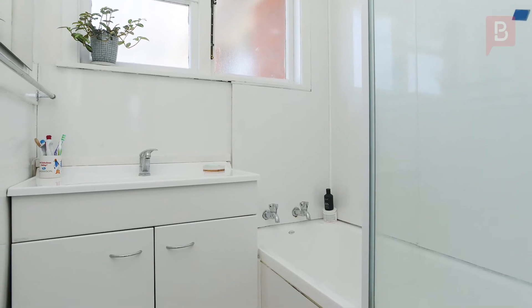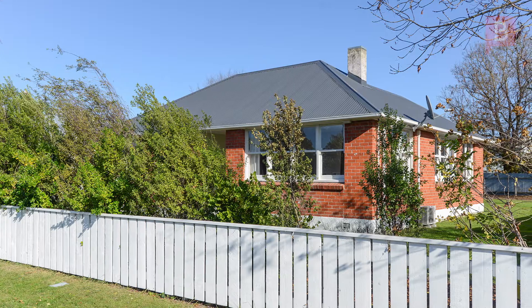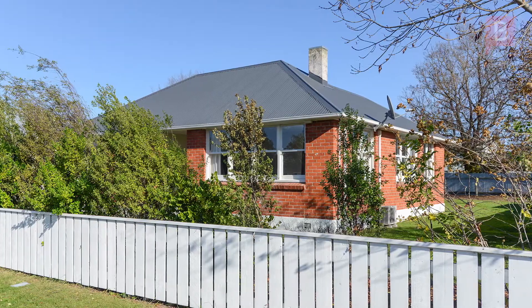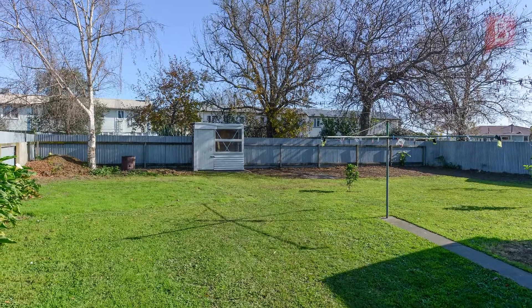This very solid and tidy starter home has had a substantial upgrade and is ready for you to move the family in and start living. Or if you're after an investment, this property would be a cracking rental.